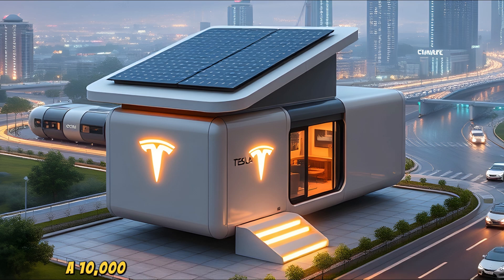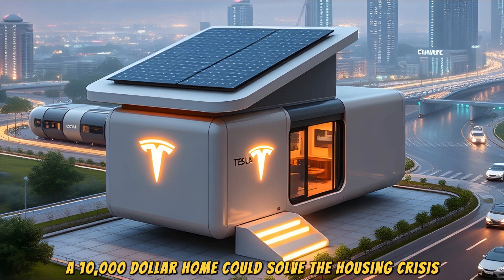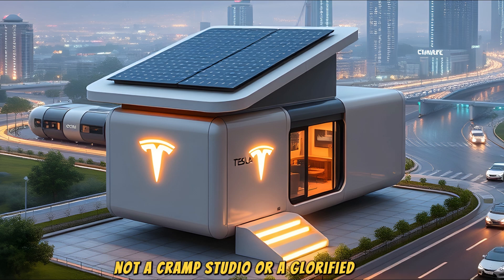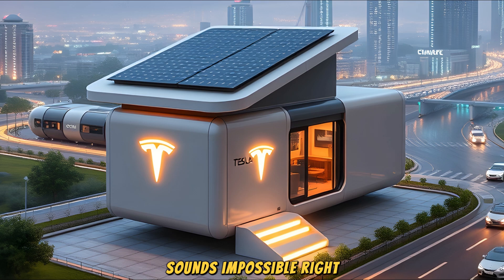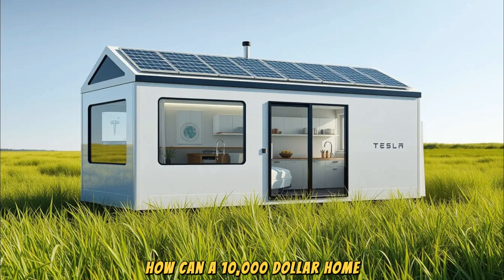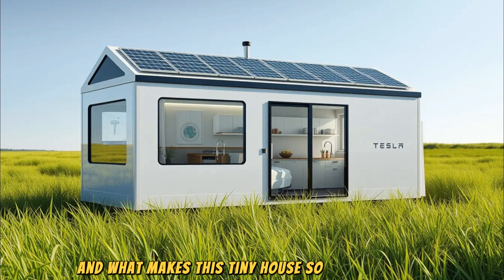What if a $10,000 home could solve the housing crisis? Not a cramped studio or a glorified shed, but a sleek, fully functional house designed to change the way we live forever. Sounds impossible, right? Well, leave it to Elon Musk to take the impossible and turn it into reality. The Tesla tiny house is here, and it might just be the key to affordable living for millions. Let's dive into the details of the innovation that could redefine the concept of home.